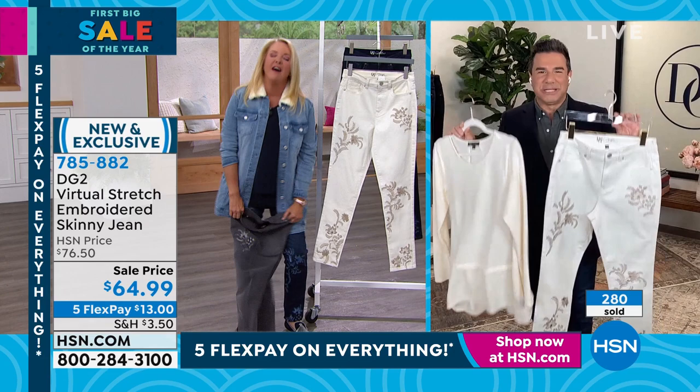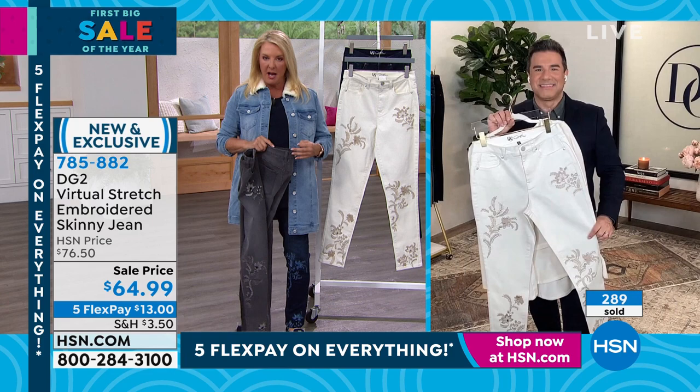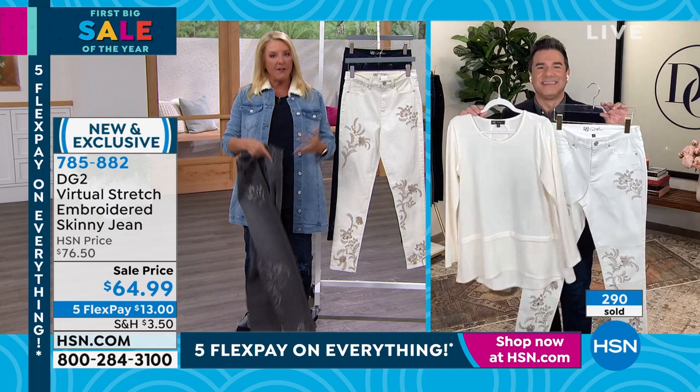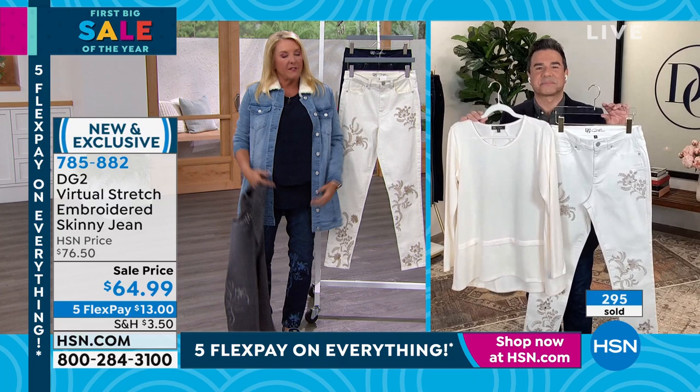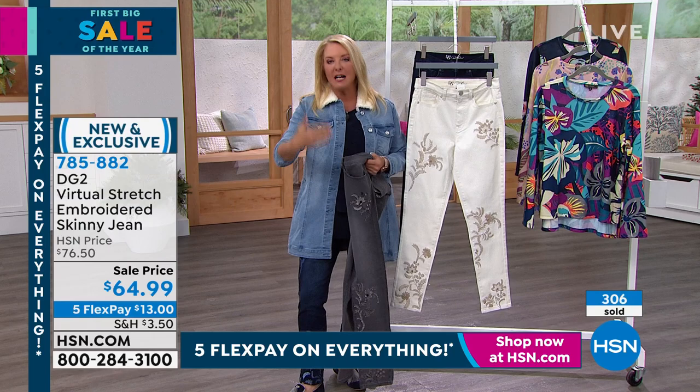We have sold here at HSN exclusively over 18 million of her jeans. The vast majority is virtual stretch, but 18 million total. Everybody's always trying it for the first time at some point. You don't sell over 17 million without it being a jean that is so friendly to so many figures, shapes, sizes, and heights - that people come back for more and more once you try the first pair. This is a perfect choice.